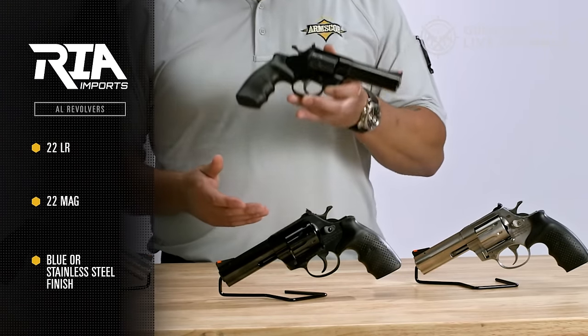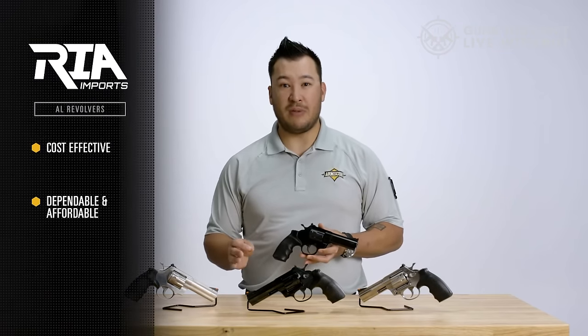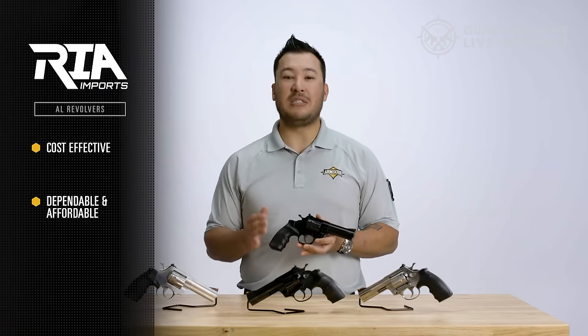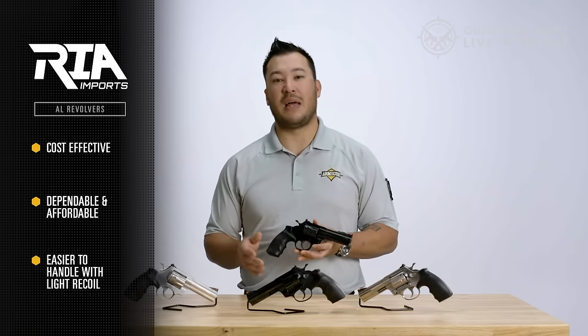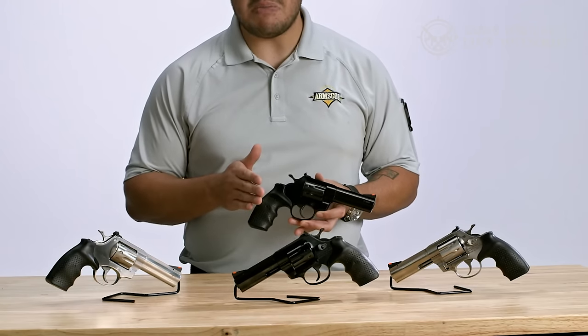The single-action trigger pull is rated at 4 to 6.5 lbs, while the double-action pull falls within the range of 11.5 to 13 lbs. The revolver comes with pebbled rubber grips to ensure a secure hold, and it includes moon clips for added convenience.